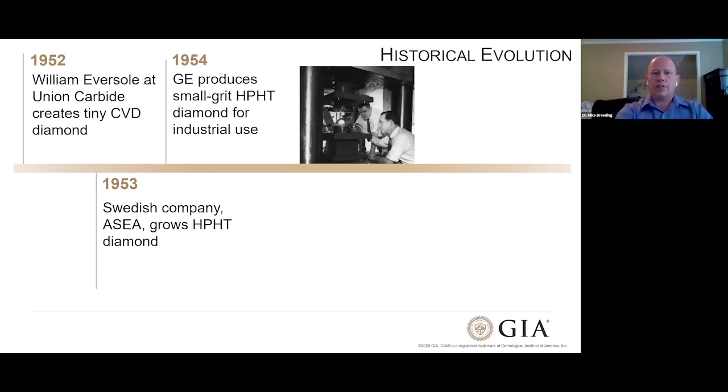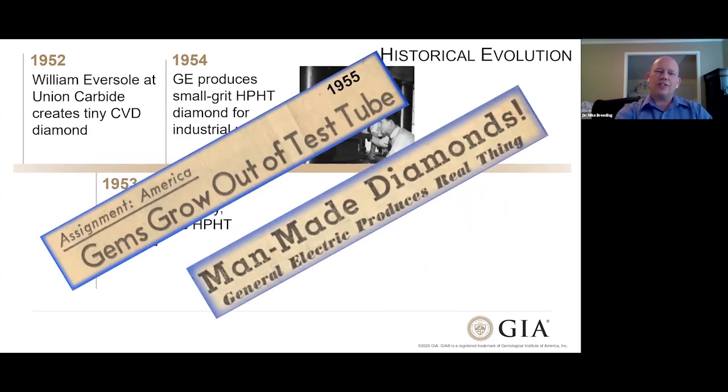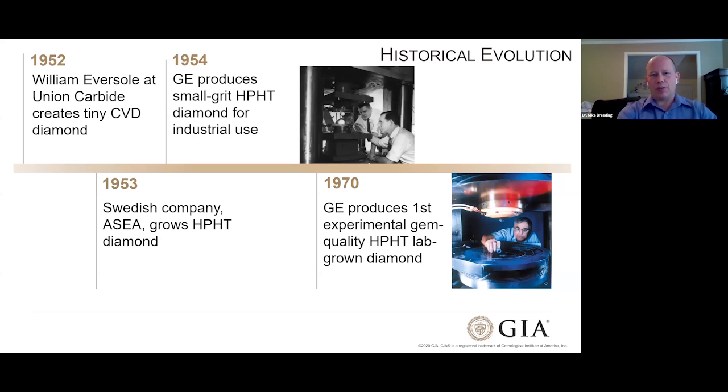In 1954 and the following year, it really caught on. You started to see headlines: 'gems grow out of test tube,' 'man-made diamonds,' 'General Electric produces the real thing.' It caught the attention of the public because for the first time, they were starting to see that you could actually create diamonds. All that excitement over a couple of years, and then it took another 16 years before the first gem-quality diamond was actually grown and presented — also by General Electric. This was a monumental event because for the first time, lab-grown diamond went from being a scientific curiosity to actually having an impact on the jewelry industry.